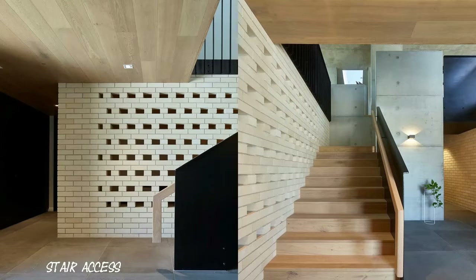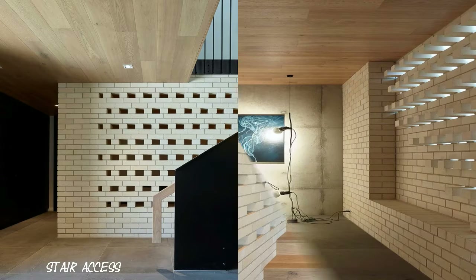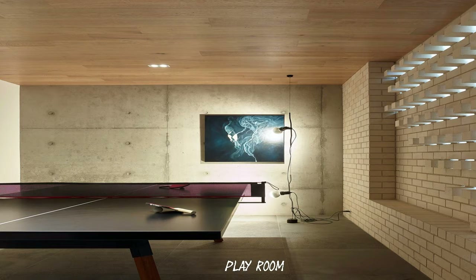There is a clear dialogue between the two forms, with certain datums and heights informing the size and design of the new work. Equally, the tensions that exist between the modest cottage and the new extension are celebrated with change of scale and play of light.